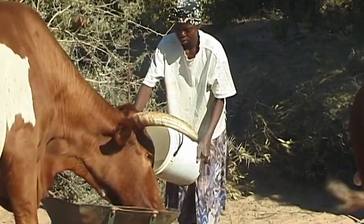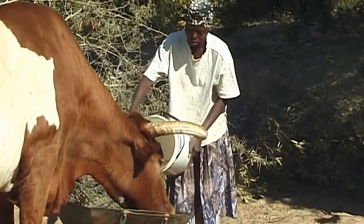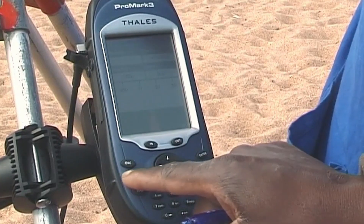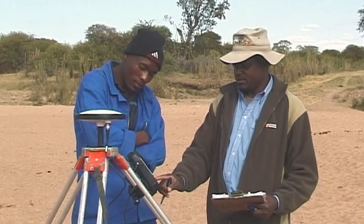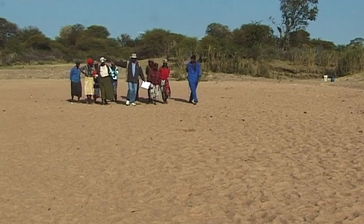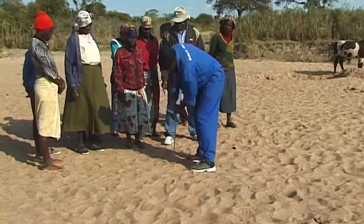Cattle watering places more demands on the overworked villagers. Dabane Trust helps create permanent access to clean water for households, gardens and livestock. The Trust works with communities to locate useful supplies of water under the sand.